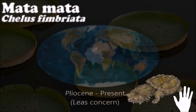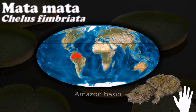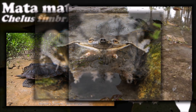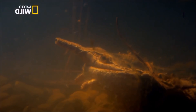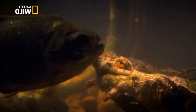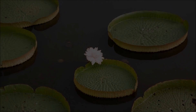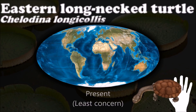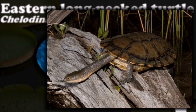The appearance of the Matamata's shell resembles a piece of bark, and its head resembles fallen leaves. As it remains motionless in the water, its skin flaps enable it to blend into the surrounding vegetation until a fish comes close. The Matamata snaps its mouth shut, the water is slowly expelled, and the fish is swallowed whole. The Matamata cannot chew due to the way its mouth is constructed. The eastern long-necked turtle is carnivorous, eating a variety of animals. When it feels threatened, it will emit an offensive smelling fluid from its musk glands.